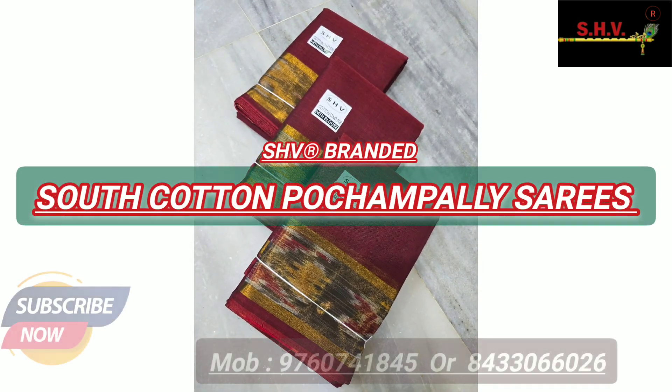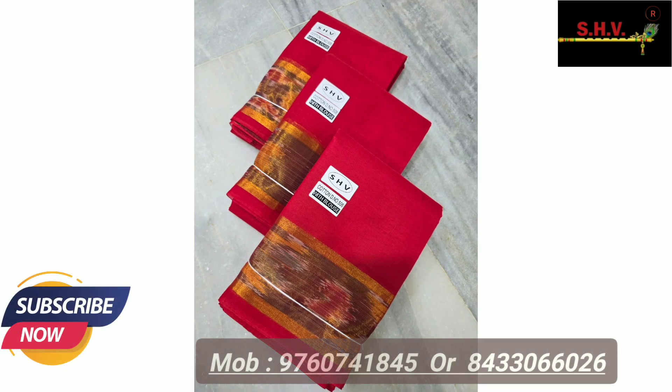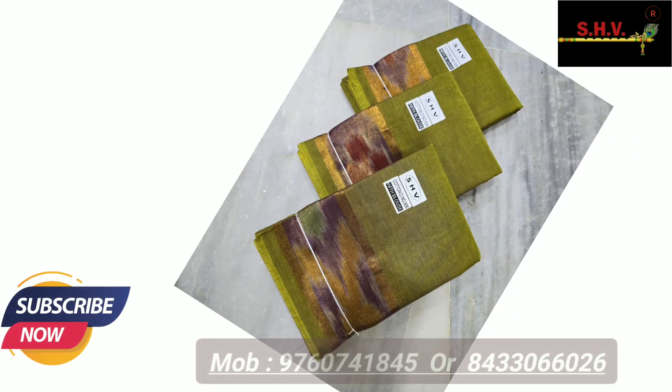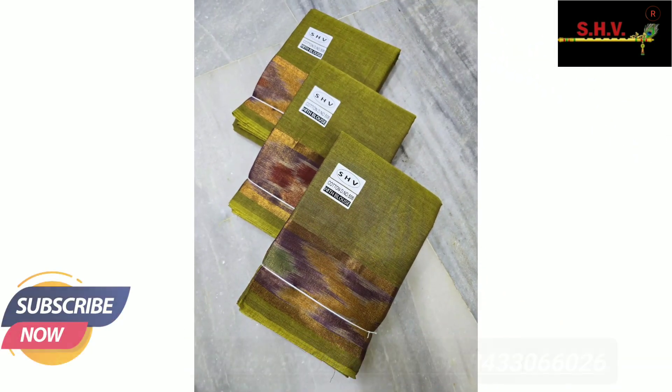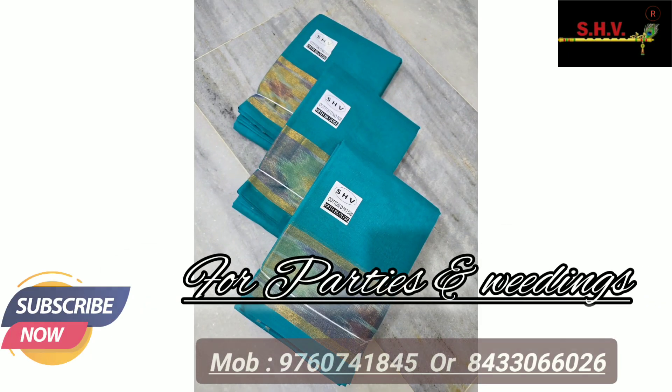Latest elegant colors, unique Pochampalli border designs, and these sarees also contain blouse pieces. They have very soft fabric quality, are lightweight and skin-friendly — best for parties and weddings.